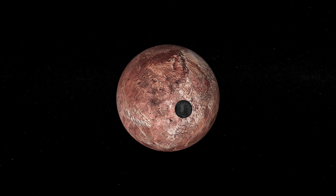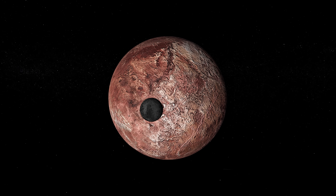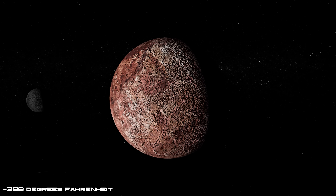It also has signs of frozen ethane and nitrogen on its surface, but due to its frigid temperature of minus 239 degrees Celsius, it lacks any significant atmosphere.